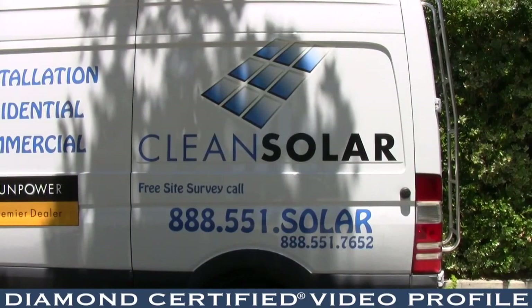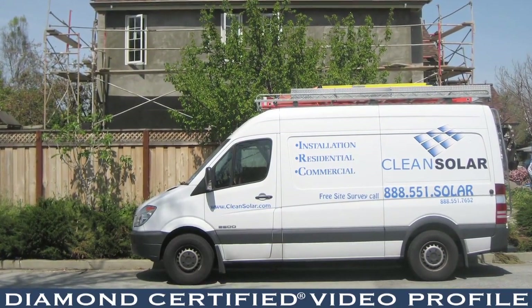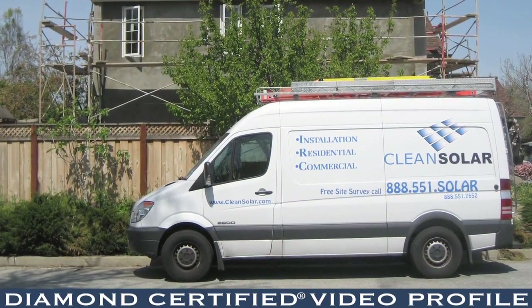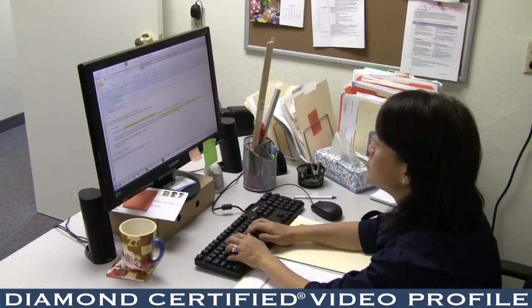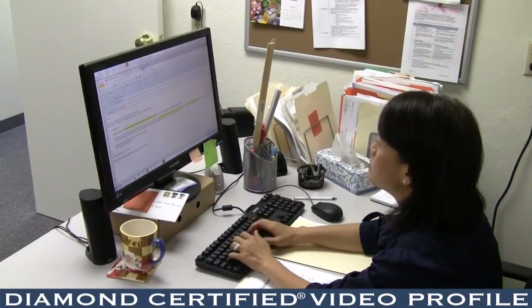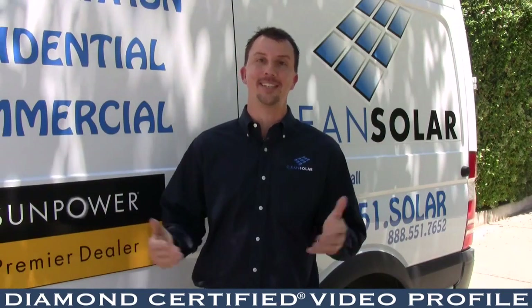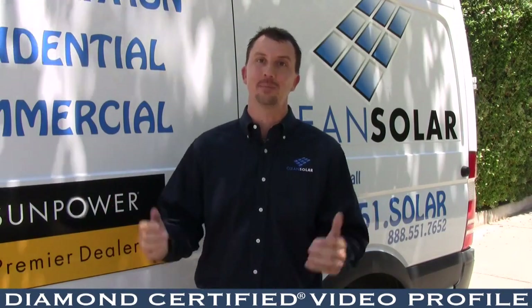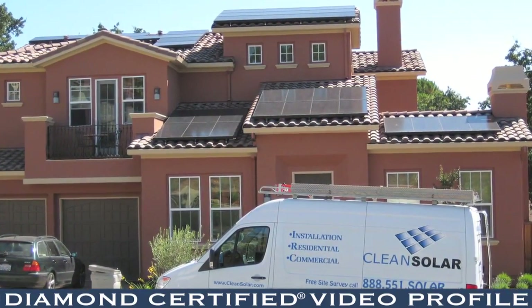At Clean Solar, we offer all of those packages. Leases are very popular, so we have multiple leasing packages — most folks only have one package, we have multiple to choose from — as well as unsecured loan products. So if you want to own the system, at the end of the day you can in 5, 10, or 15 years not have any energy bill at all. How great would that be to not have to pay PG&E every month? Call us today at Clean Solar. We're happy to come out and provide a site survey for you today.